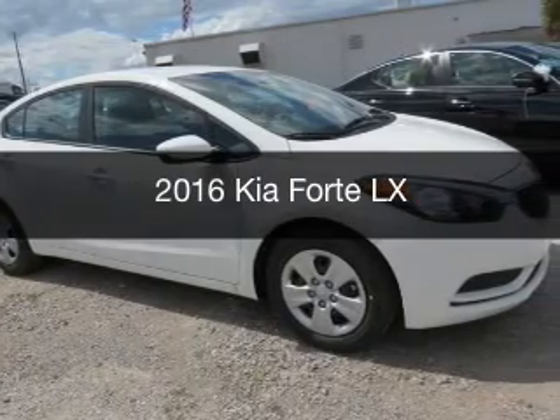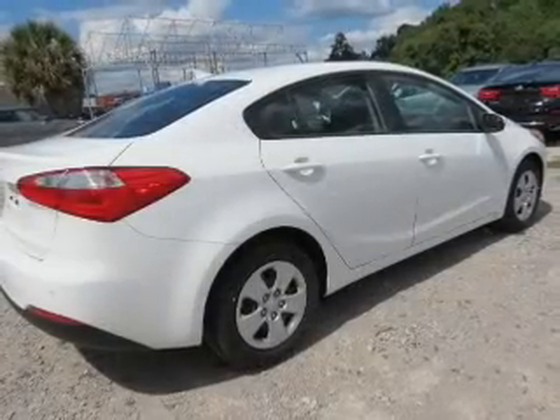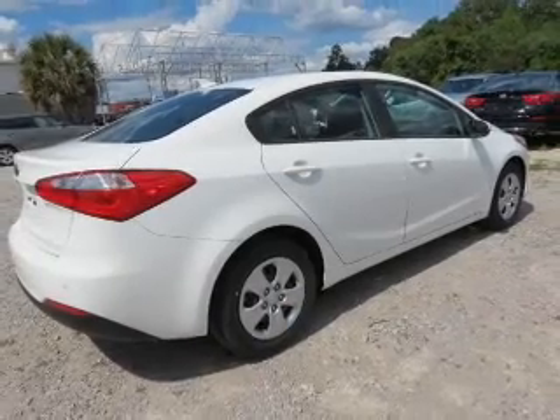This is a new 2016 Kia Forte. It's powered by front-wheel drive, an engine, and an automatic transmission.